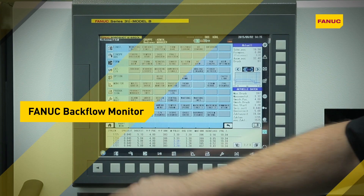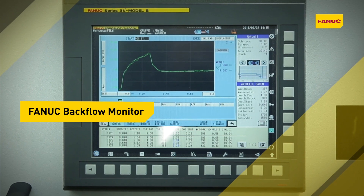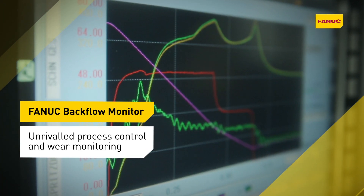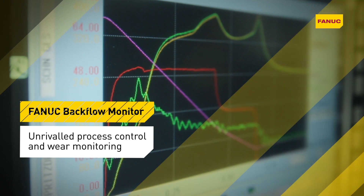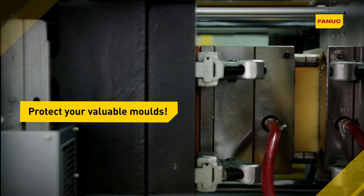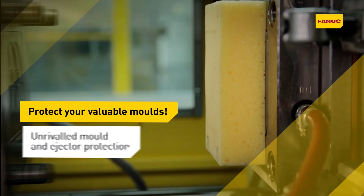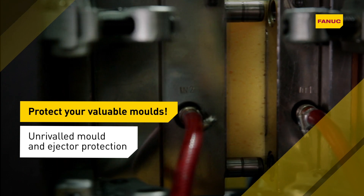FANUC Backflow Monitor shows you what is happening inside the non-return valve, allowing you to monitor the closing characteristics as well as the wear status of the check ring. Unique FANUC AI Mold and Ejector Protection provides unrivaled protection for the mold and ejectors in both directions at no cost to speed.